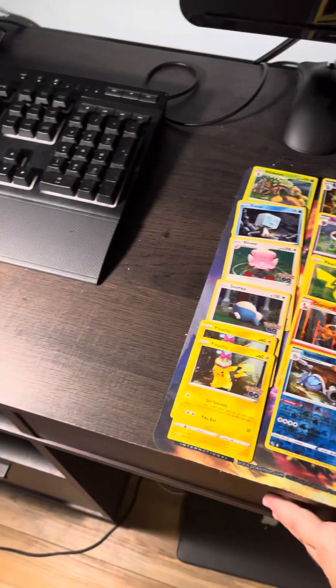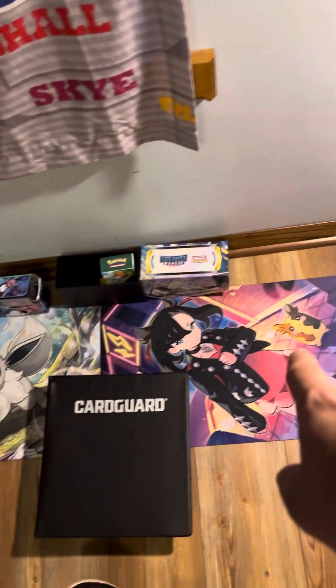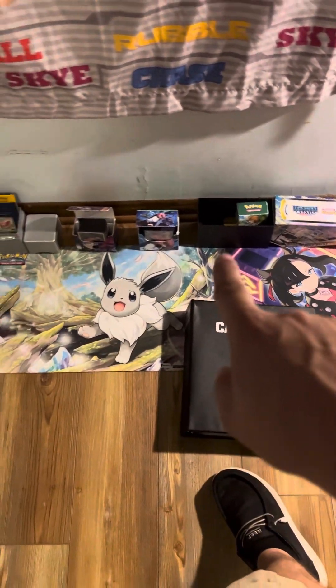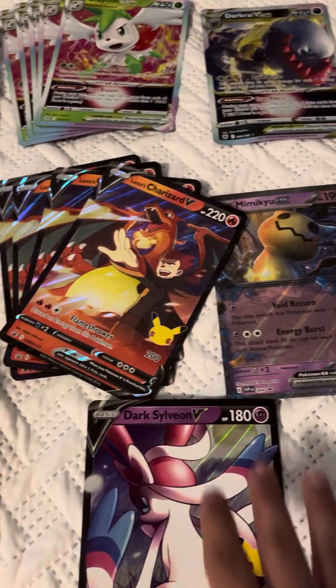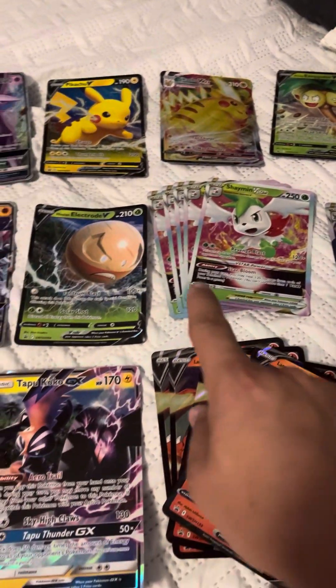In this drawer we've got all of our shipping stuff, we've got our stand, we've got some stuff that needs to be shipped out. Down here we have our binder and our decks and our extra play mats, which we'll come back to those in just a second. Over here we have some jumbo cards.